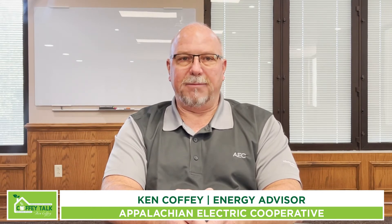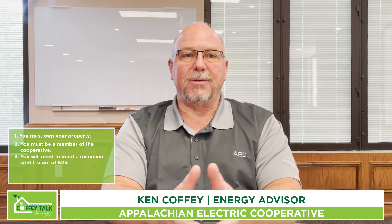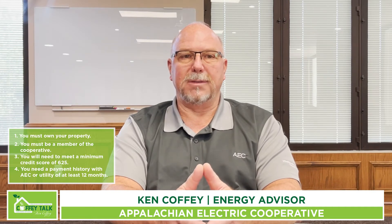To get started, just call or come by and talk with someone in member services. They can take the information that's needed for participation in the program. Some of the requirements for participation are: you need to be a property owner, you must be a member of the cooperative, you'll need a 625 beacon score as a minimum, and a payment history with AEC or an electric utility for the last 12 months.